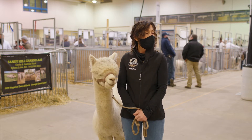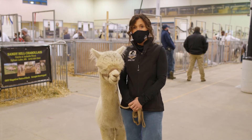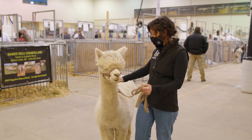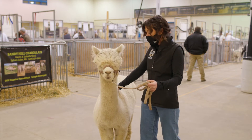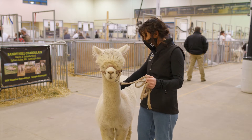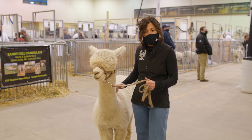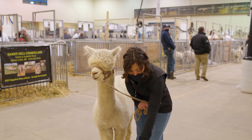There are more questions coming in. How tall can they get? An alpaca can get about 30 to 32 inches from the withers to the ground for an adult alpaca. When they're born, they're just little, little.